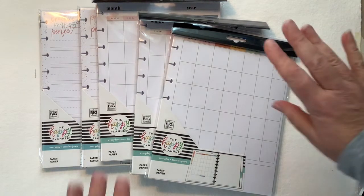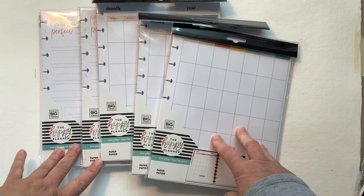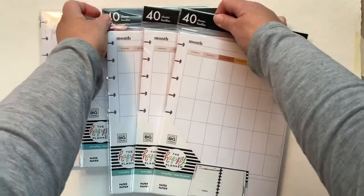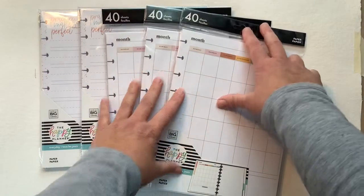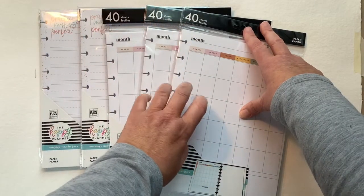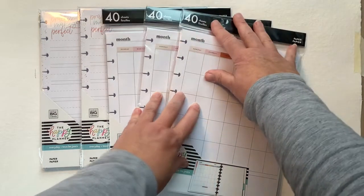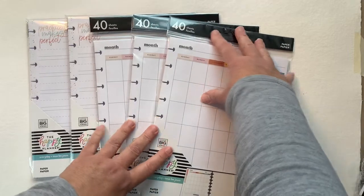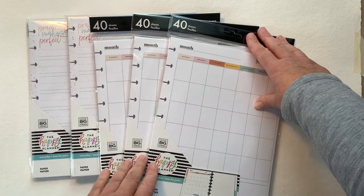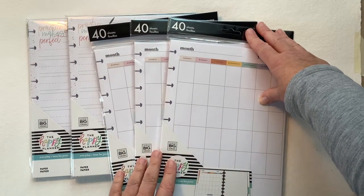So today is the 20th, so it took 13 days to get here. I think that's a lot. I think the delivery services are really struggling right now and that's fine, I'm not complaining — I knew it was coming. I thought it was still in California, actually. FedEx was not updating their site, but that's okay.